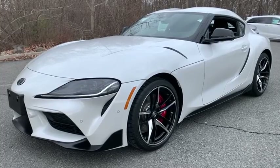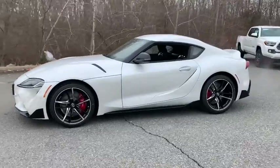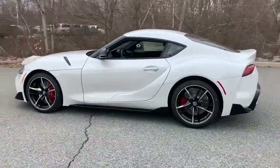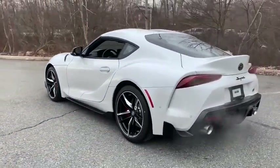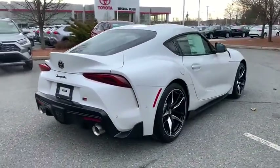Stop by and take a look at the 2021 Toyota Supra. The Toyota Supra features a futuristic-style sports coupe with an easy-to-drive nature and a powerful engine. The Supra has acquired a reputation for excellent reliability.